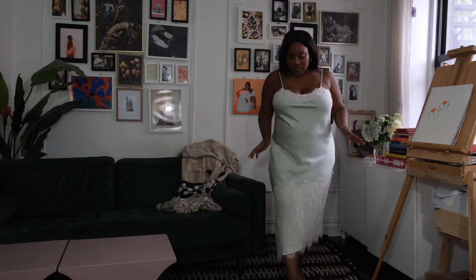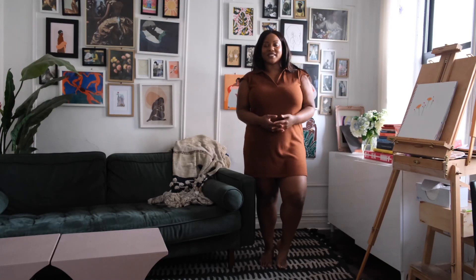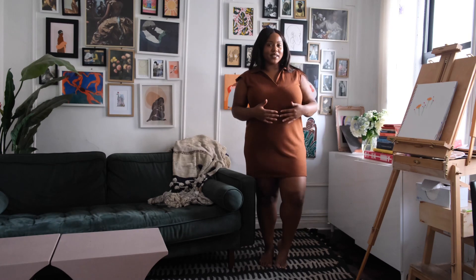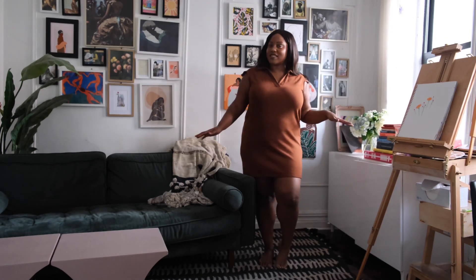Hey guys and welcome back to my channel! For those of you that are new here, my name is Jess, and here I talk about style, beauty, and lifestyle through a size inclusive lens.